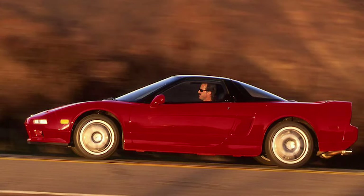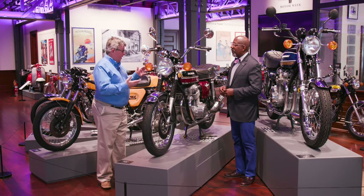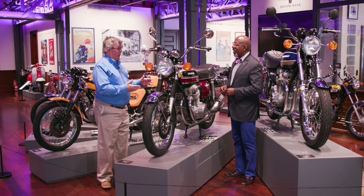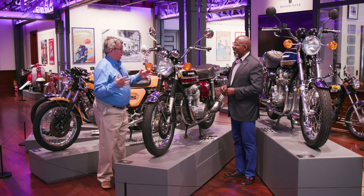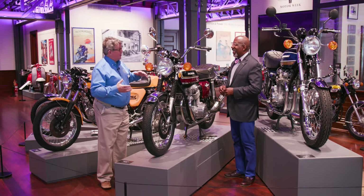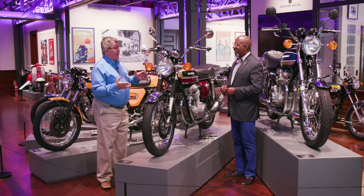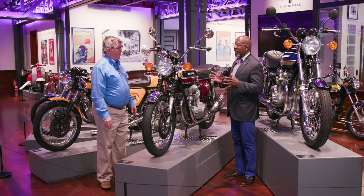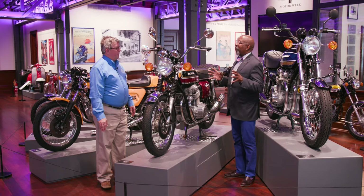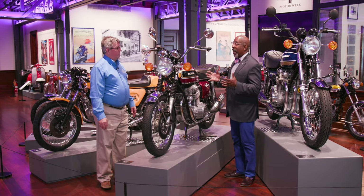A lot of people say that it did for Honda and motorcycles what the Acura NSX did later for cars — it proved that Honda could punch in a field that nobody ever thought they could. When it was introduced, the prototype had such a huge reception that when they went into production, they didn't have the tooling ready to actually make the motors. So they actually sandcast the first model year of the crankcases on these bikes. As such, those bikes now — the first model year CB750Ks with the sandcast cases — are extremely rare and extremely collectible.